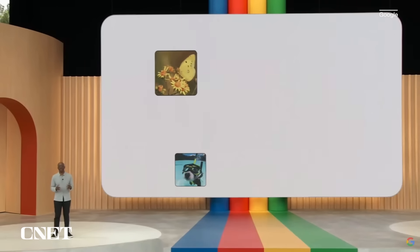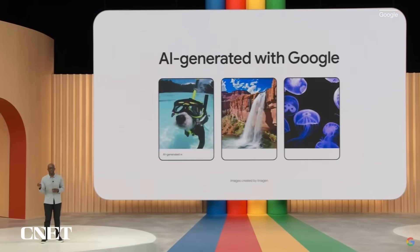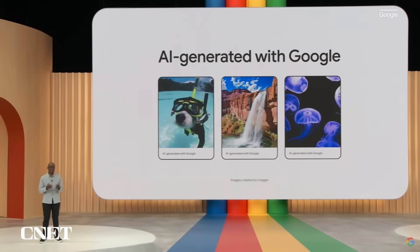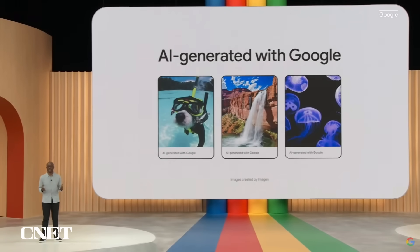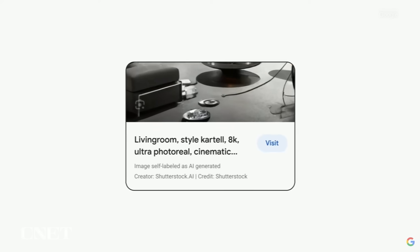As we begin to roll out the generative image capabilities, we will ensure that every one of our AI-generated images has metadata — a markup in the original file to give you context if you come across it outside of our platforms. Creators and publishers will also be able to add similar metadata, so you'll be able to see a label in images in Google Search marking them as AI-generated.